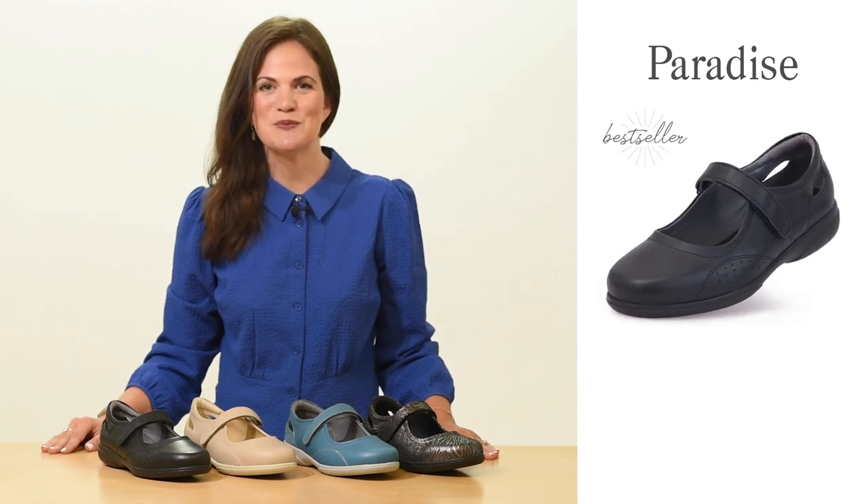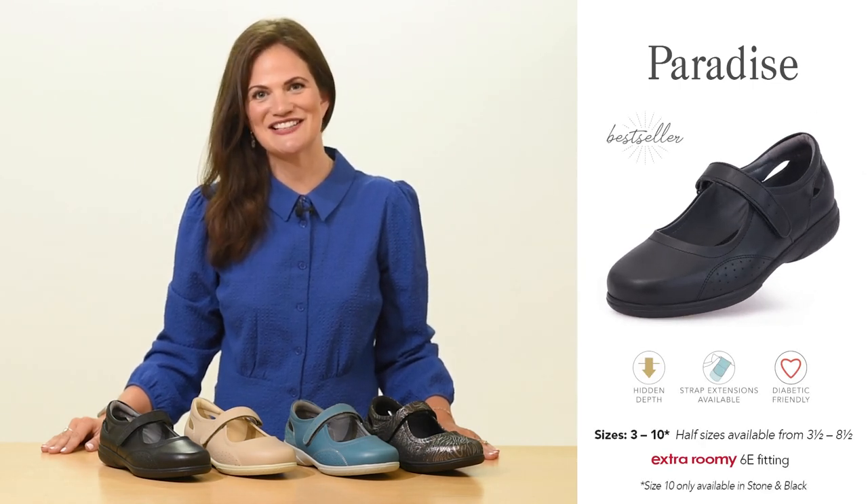Hello, I'm Jo from CozyFeet and today I will be discussing our women's style Paradise. Part shoe, part sandal, Paradise has been in our range since 2013.